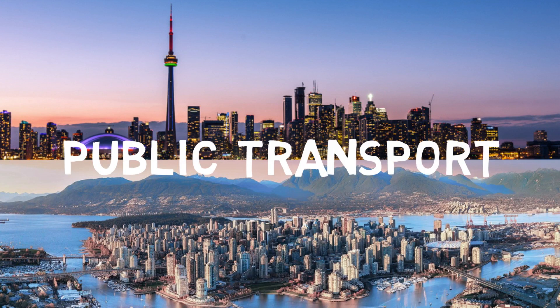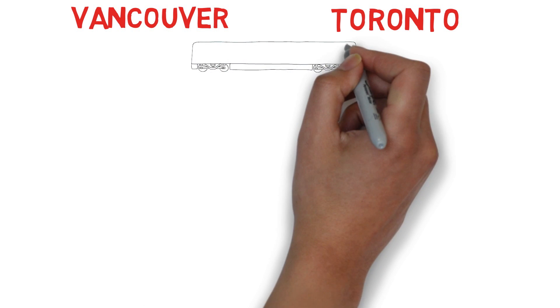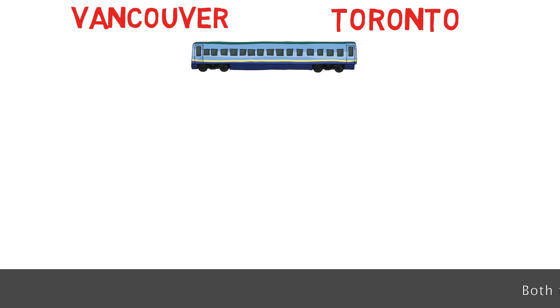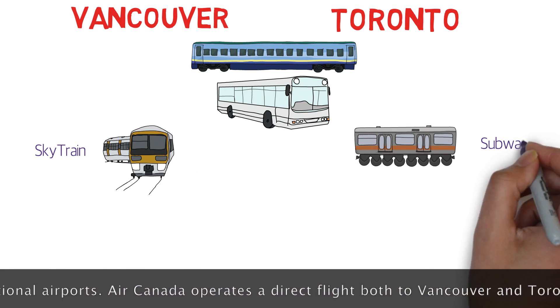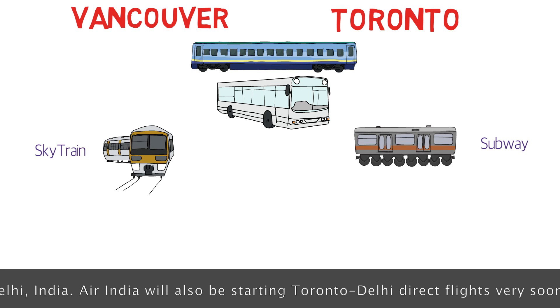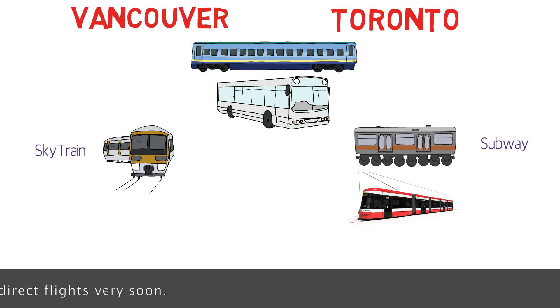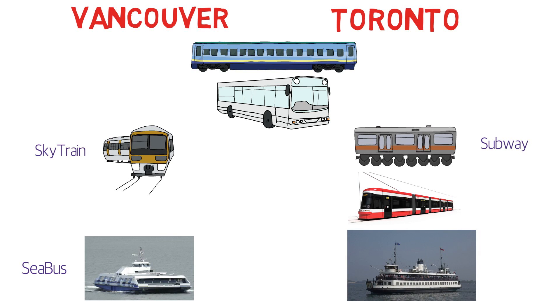Now let's talk about public transport. Both cities are great in terms of public transport. They have trains connecting to other cities and from the airports to downtown, plus buses. In Vancouver, there's the SkyTrain, a fully automated train, while Toronto has the subway, which is very old but is the lifeline of the city, much like the Delhi Metro. Vancouver doesn't have streetcars, but Toronto has streetcars all over the city. Vancouver has a SeaBus for ocean travel to different islands, while Toronto has ferries from the lakeshore to different islands of Lake Ontario.